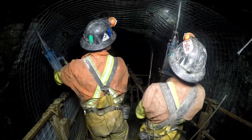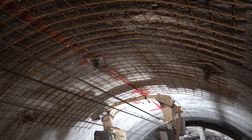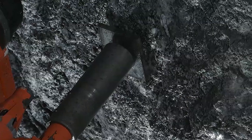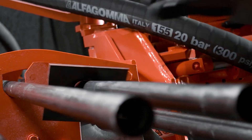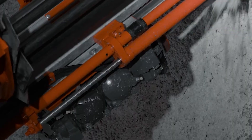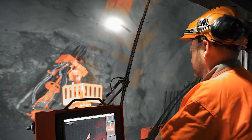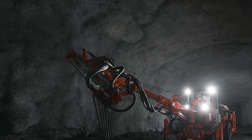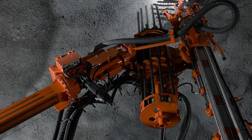The Sandvik DS311 anchor installation machine is highly suitable for this task. The machine can handle anchors of various types up to 3 meters in length, positioning them with great precision and securing them in place. Anchors are secured to the rock by means of thrust and cement mortar. This reinforcement system results in a ceiling that resembles a solid rock plate — fast, cost-effective, reliable, and quite impressive to witness.